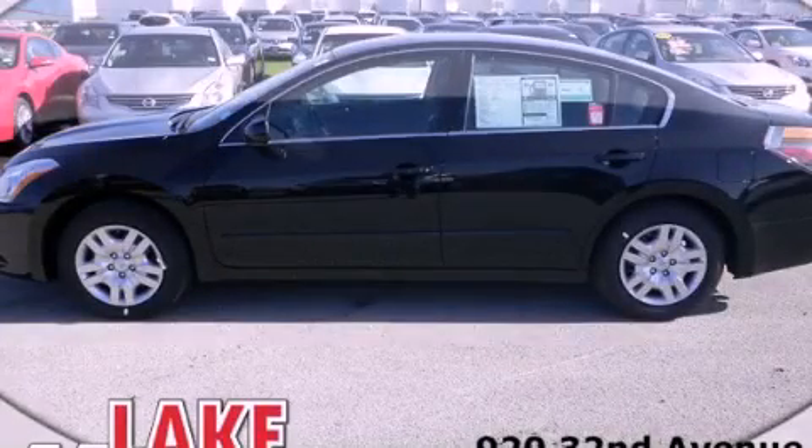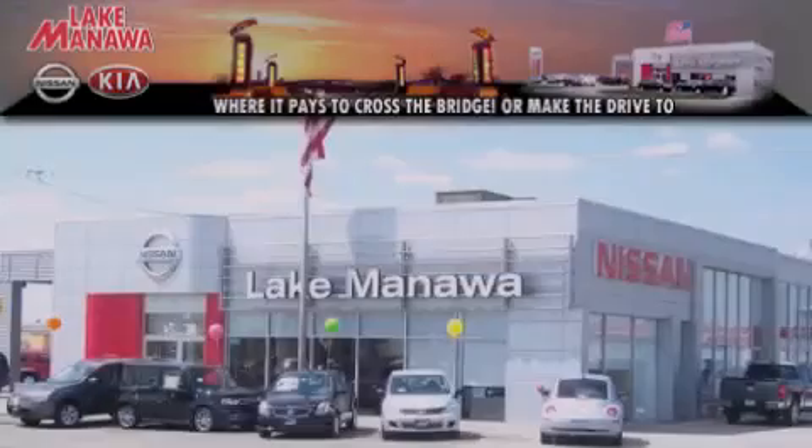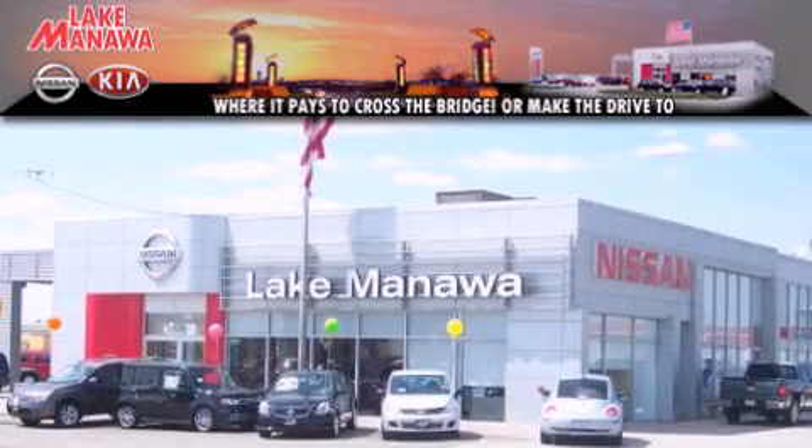Stop by today and test drive this automobile for yourself. It pays to cross the bridge — Lake Manawan Nissan and Kia. It pays to cross the bridge.